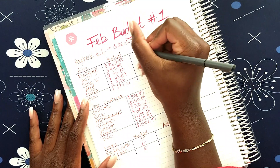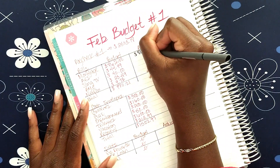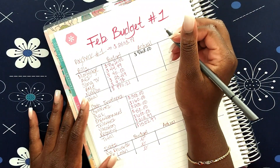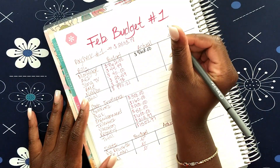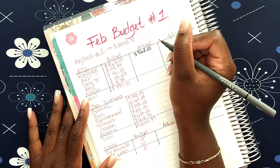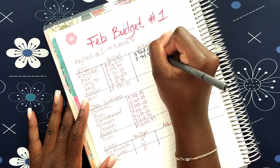For my mortgage it was the usual $862. I always transfer half of my mortgage on the first and the other half on the 15th, and then it normally comes out the 5th of every month as the total. My American Home Shield was the norm, $44.99.